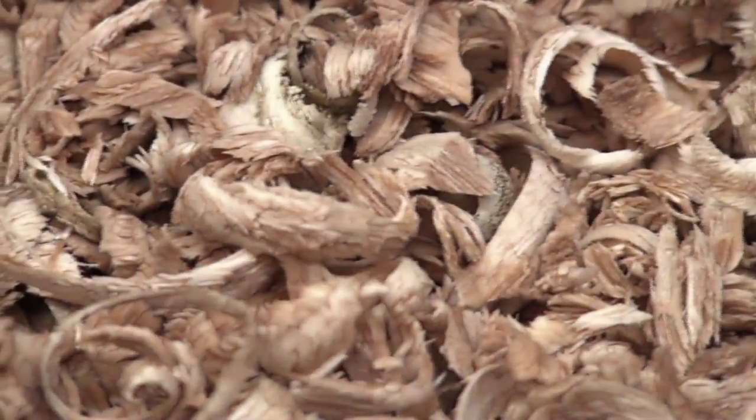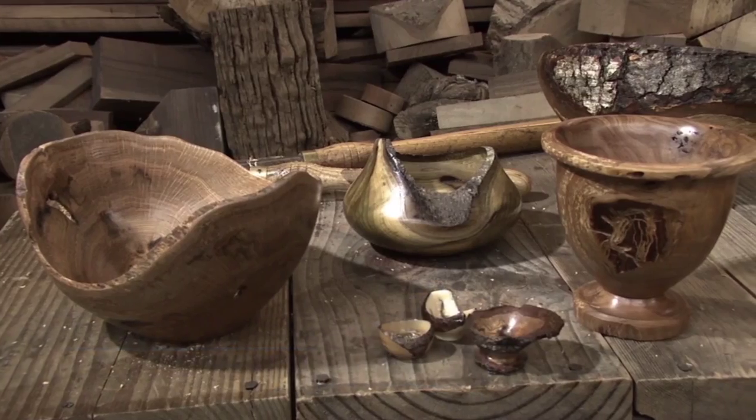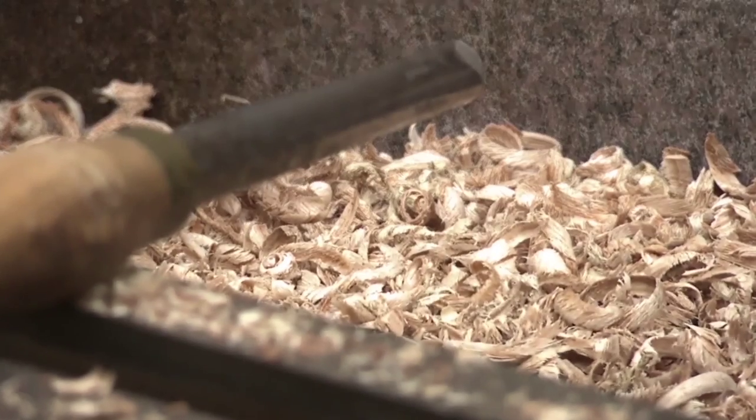Turning wood is always fascinating to me, to see a block of wood take form into a bowl right before your eyes. We're going to travel to Eastern Kentucky to visit with John Brock, an Appalachian Hall of Fame artisan. Just give me a piece of wood — I just love to see what's inside.